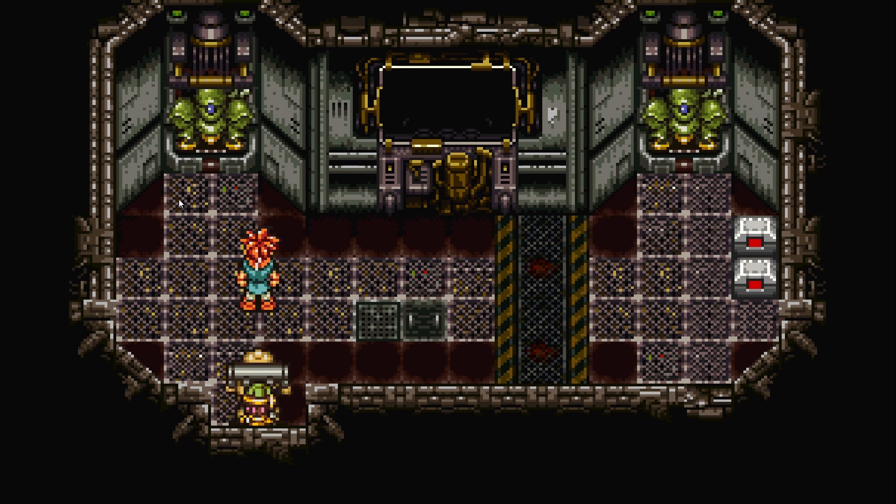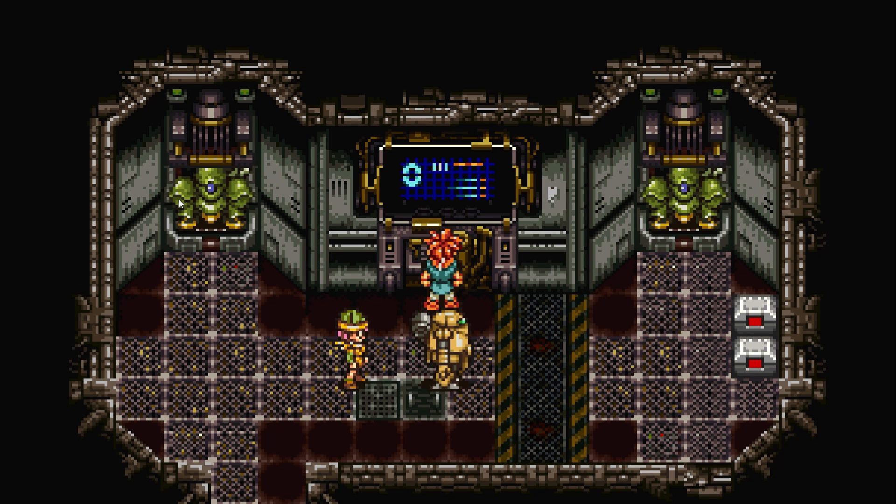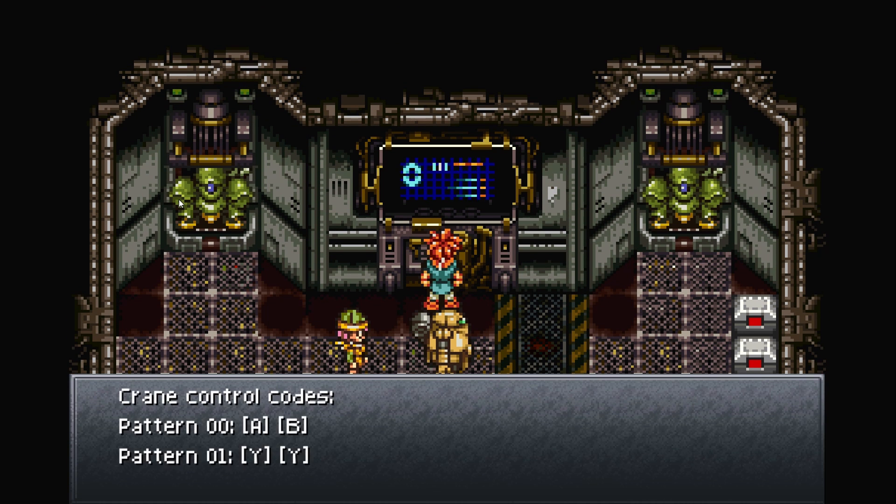Chrono Trigger is worth $15 at regular price — don't get me wrong — but half off makes it an even better deal.